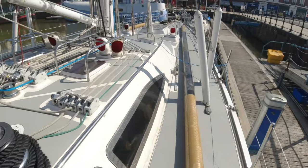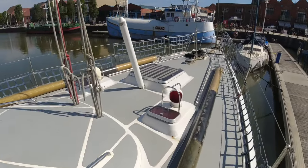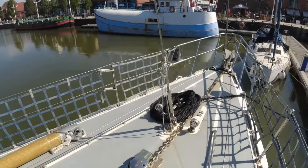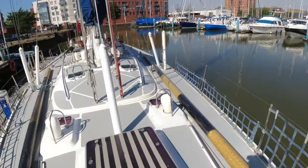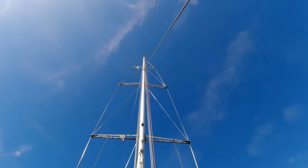Quick look on the deck — everything on here has a job. These vessels are designed super strong because they're built to sail around the world against the wind.